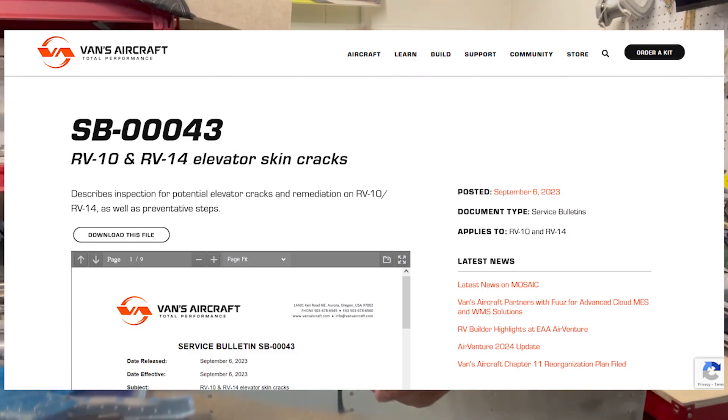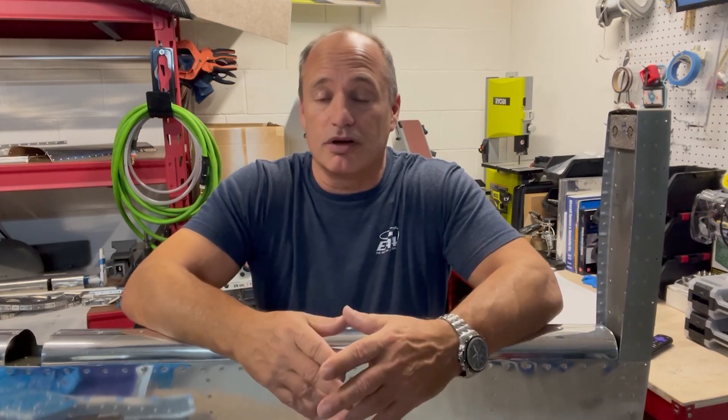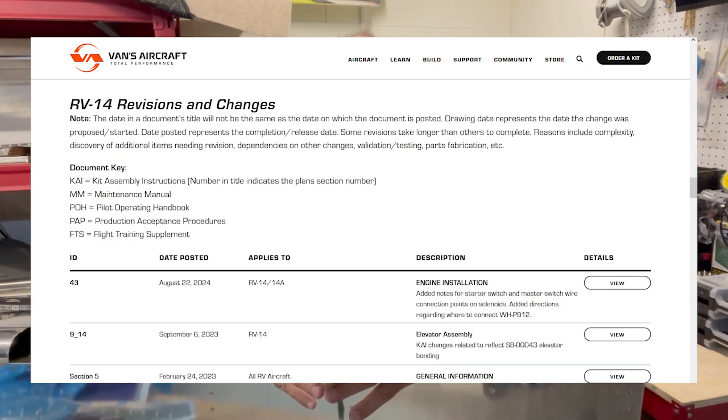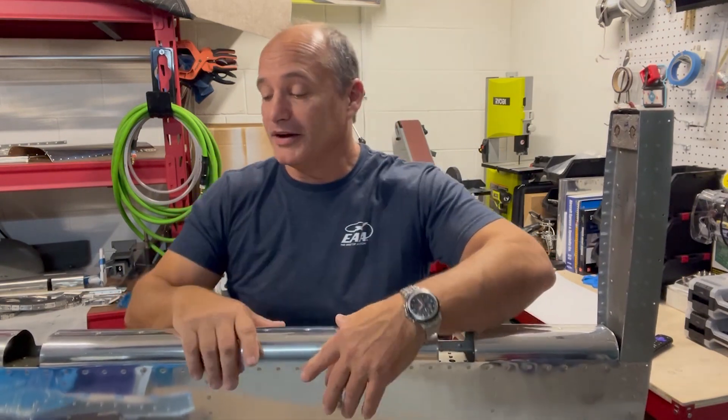I took a look at the service bulletins to see what the history had been like. In the process of doing that, I noticed one service bulletin in particular — service bulletin 00043 — which came out in September of 2023. I didn't pay a lot of attention to it. What I was looking at was whether there were any service bulletins that were recent since my kit was shipped. The 2023 one was the closest, so I took a quick look, but I noticed the date on the service bulletin was September of 2023, and I received the kit in February of 2024 — so I figured anything in that service bulletin would have been incorporated into my kit, which shipped about six months later.